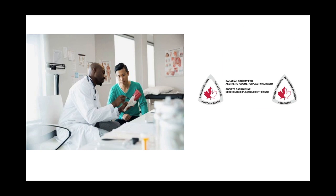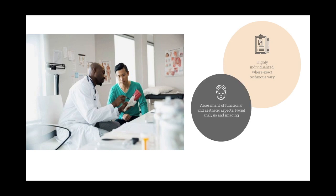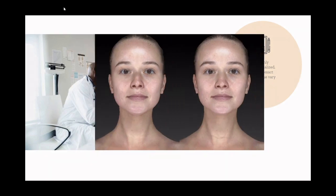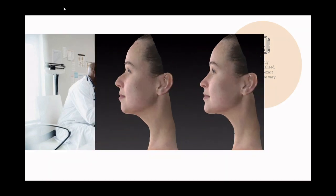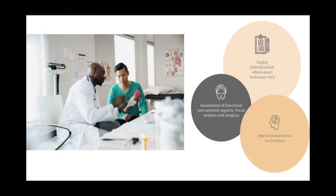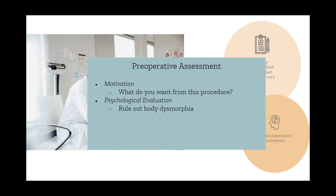The first step of a rhinoplasty is consultation with a registered cosmetic surgeon. Each consultation will be highly individualized and the exact techniques of surgery will vary based on a patient's unique needs. The first step of the consultation will be an examination of the functional and aesthetic aspects of the patient's nose, including a facial analysis based on standardized photography or, more commonly nowadays, 3D imaging techniques. Additionally, the surgeon should conduct a preoperative assessment covering the patient's motivations for surgery as well as an overall psychological evaluation, screening out body dysmorphic disorder.